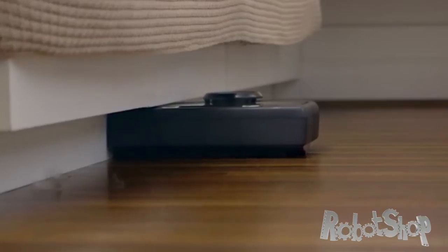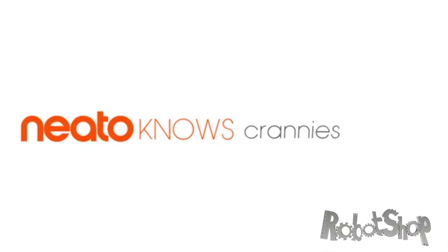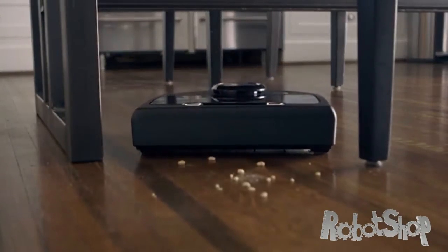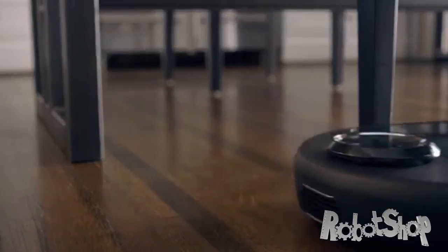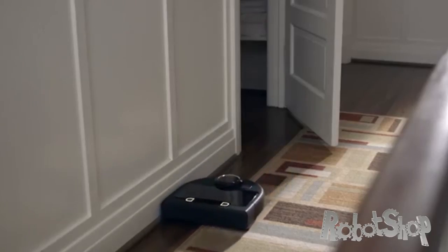Neato goes where no round bot has gone before. With its sleek, low-profile D-shape and Corner Clever technology, Neato knows how to reach dirt and dust that hides underneath ledges and in dark corners. Neato's Spin Flow Power Clean technology combines potent suction and precision brushes to leave hard floors, carpet, and even baseboards immaculately clean.